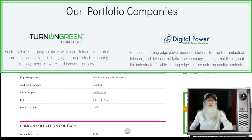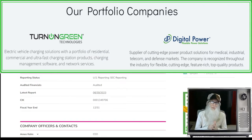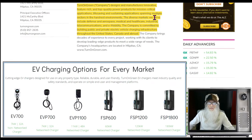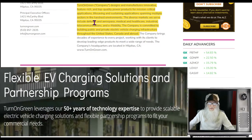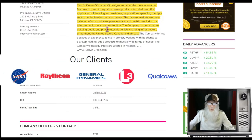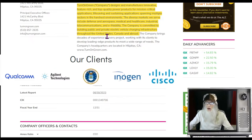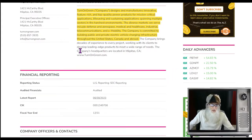So what is Turn on Green all about? Electric power — they've got two subsidiaries. One works with commercial enterprises supplying them energy, and the other supplies electricity for electric vehicles, putting out charging units. Turn on Green designs and manufactures innovative, feature-rich, top quality power products for mission-critical applications spanning multiple sectors including defense and aerospace, medical and healthcare, industrial, telecommunications, and e-mobility. The company is committed to building public and private EV charging infrastructure throughout the United States, Canada, and abroad.